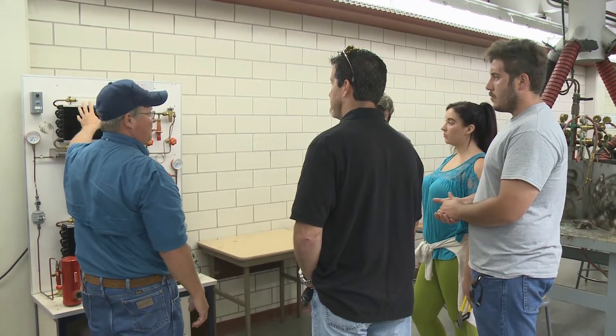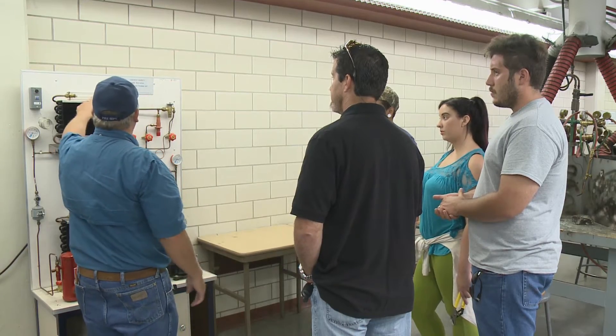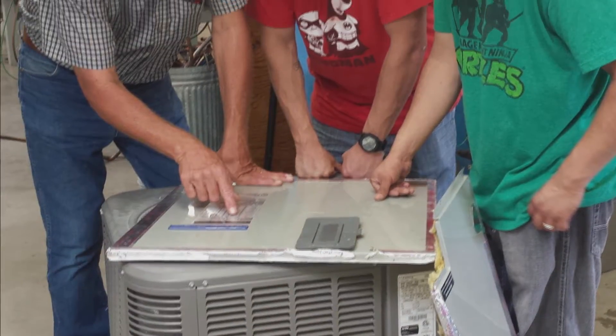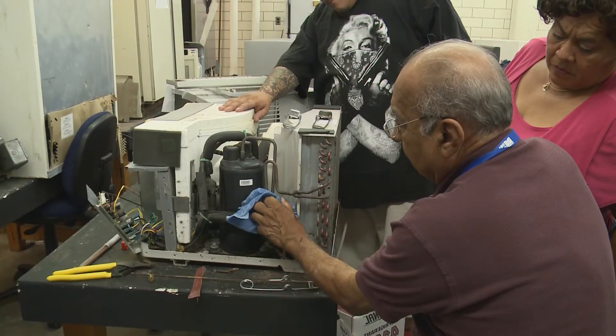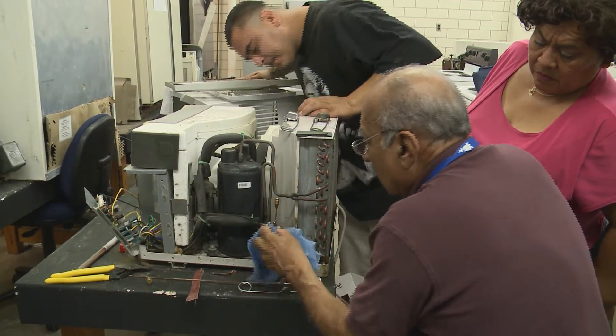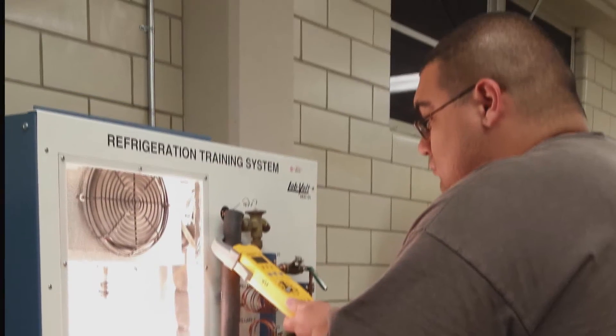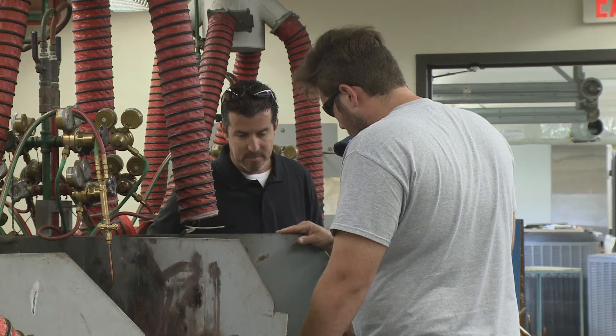Maintenance and repair for heating, air conditioning, and refrigeration systems are always in demand, so work isn't affected when the local economy slows down. Del Mar College now offers training in energy management with incorporated blower door technology too, with students earning level two certification.